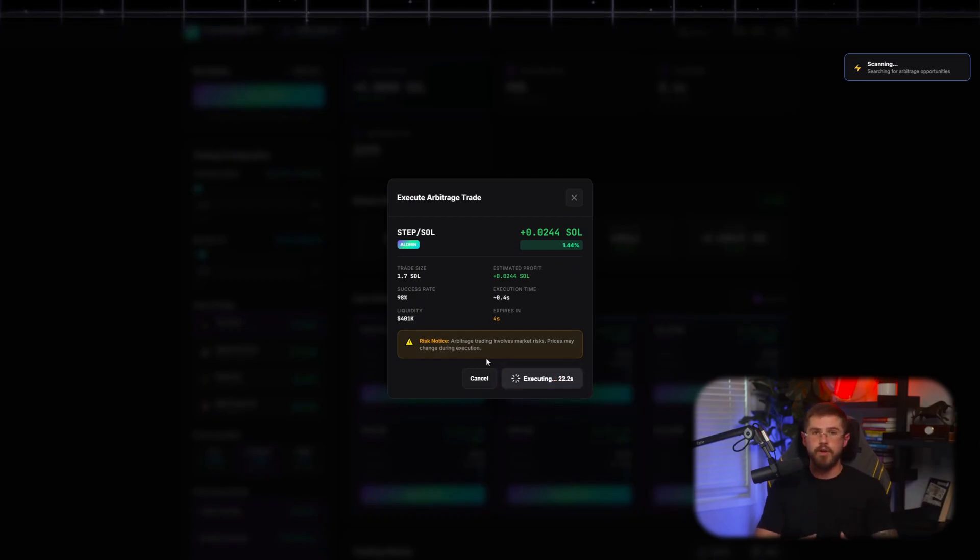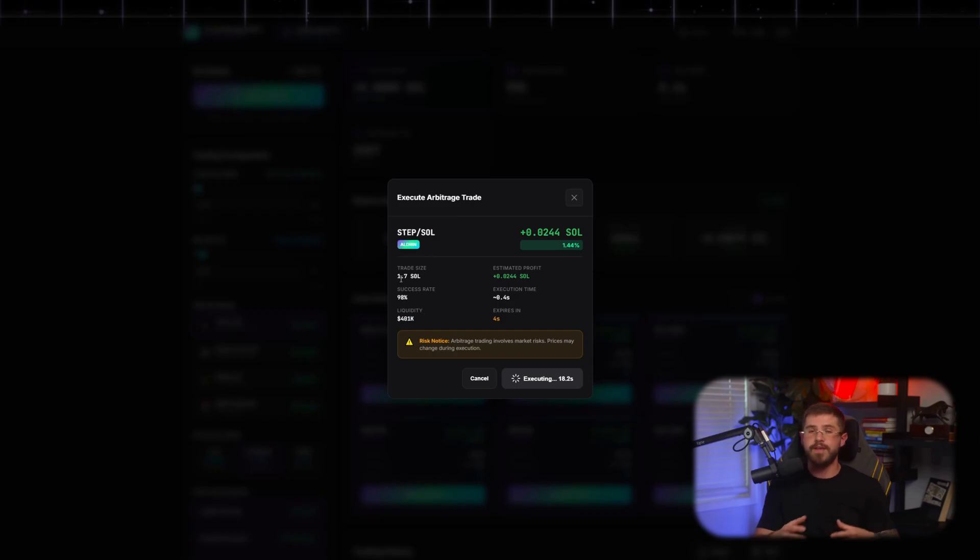Here the bot is already finding arbitrage opportunities. What's really cool? Fees are so low that even small trades can be profitable. Now we'll leave the bot running and get on with other tasks.